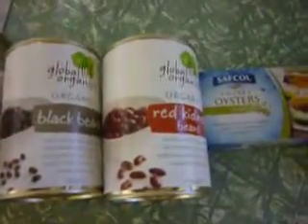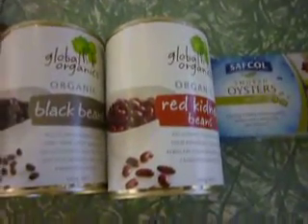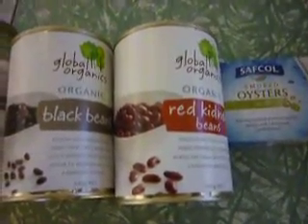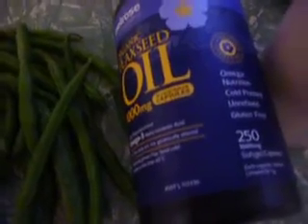My next meal would have been later on, about an hour after the workout. I had a full tin of kidney beans, baby spinach, mushrooms, half a capsicum again, a full portion of green beans, and about six flaxseed oil tablets.